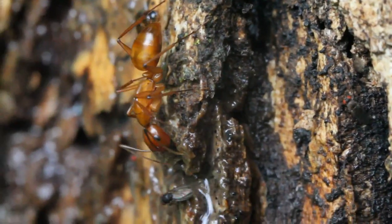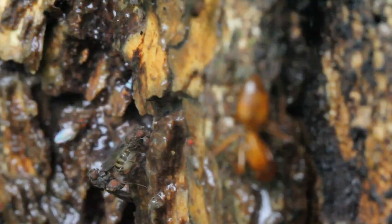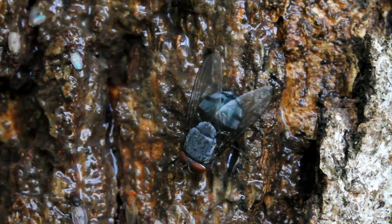Pests, wounds, or even fluctuations in temperature resulting in a pressure change in the bark can all cause the sap to ooze out. The exposed sap creates a delicious meal for a variety of bugs, each of which has its own way of ingesting it.